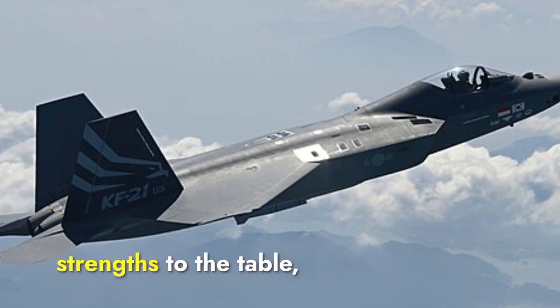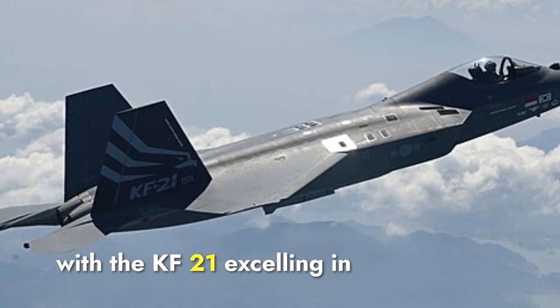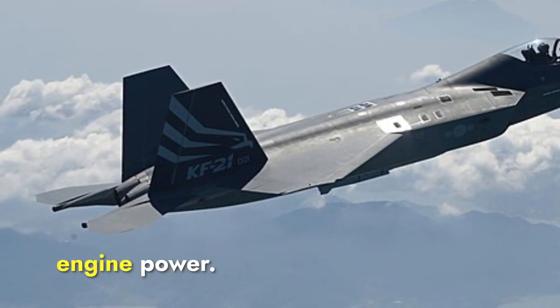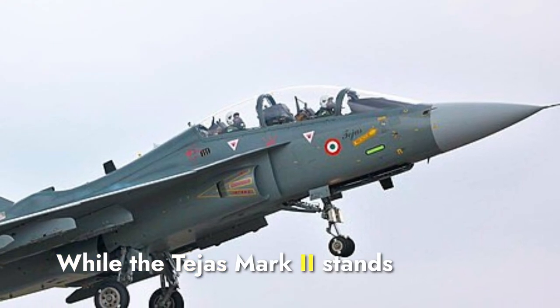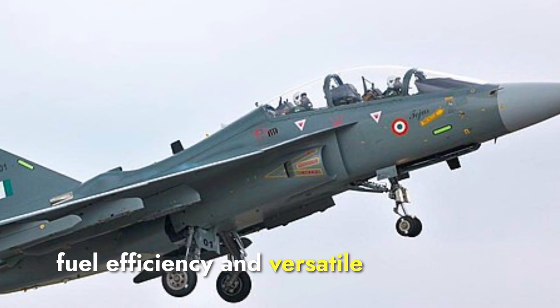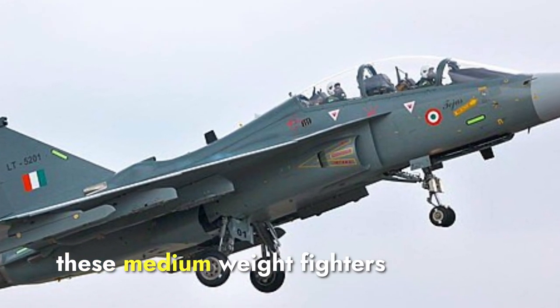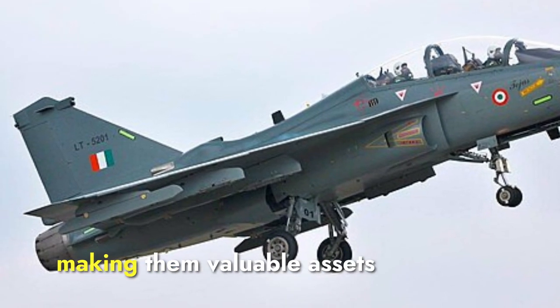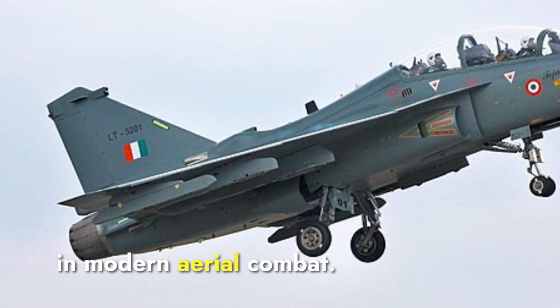Each aircraft brings unique strengths to the table, with the KF-21 excelling in design specifications, payload capacity, and engine power, while the Tejas Mark II stands out with its superior range, fuel efficiency, and versatile weaponry. These medium-weight fighters offer a balanced mix of performance and affordability, making them valuable assets in modern aerial combat.